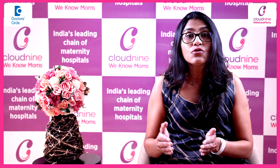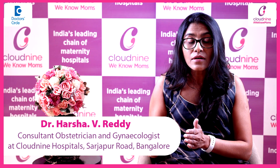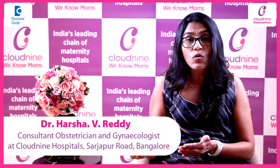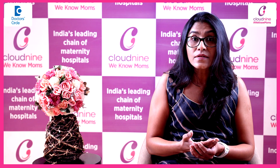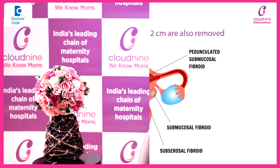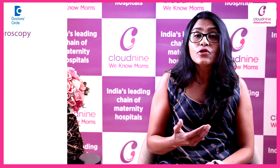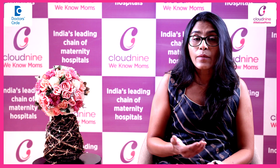Laparoscopic myomectomy is usually chosen for fibroids of around 10-12 cm and fewer than 5 in number. However, the size of the fibroid that can be removed laparoscopically depends on individual circumstances. Fibroids greater than 10-12 cm and more numerous fibroids can also be removed by laparoscopic method. There have been published papers showing that fibroids even up to 20 cm have been removed laparoscopically.